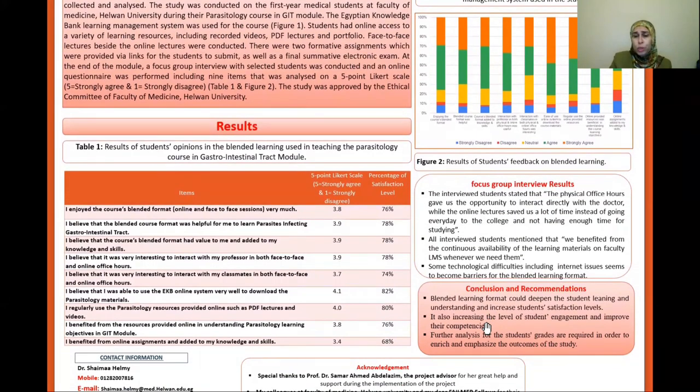Regarding the focus group interview results, the interviewed students stated that the physical office hours gave them the opportunity to interact directly with their doctor, and the online lectures saved a lot of their time instead of going every day to the college without having enough time for studying. All the interviewed students mentioned that they benefited very well from the continuous availability of the learning resources and materials on the faculty LMS whenever they needed them.